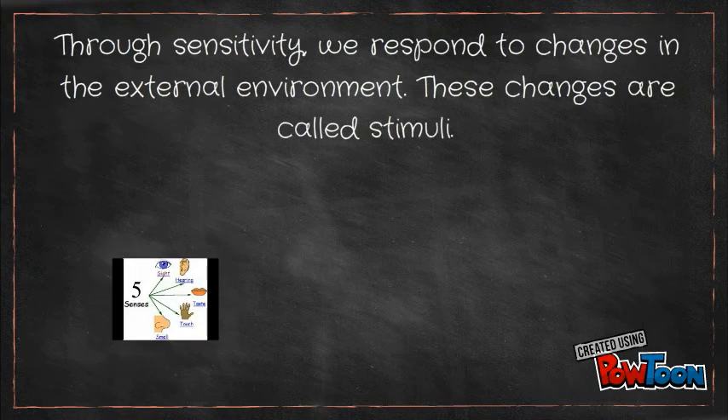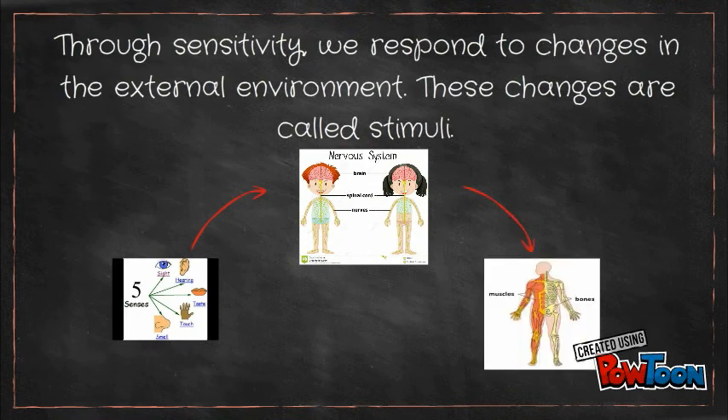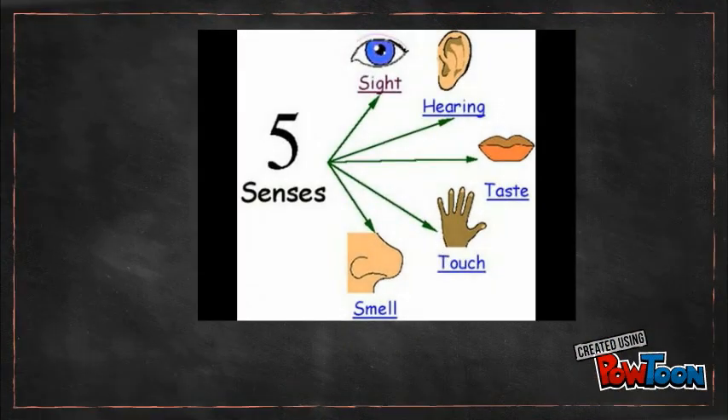There are three main parts in this process: senses, the nervous system, and finally the locomotor system, including muscles and bones. Sense organs capture information from the environment. These organs have groups of specialized cells called receptors, which are sensitive to stimuli.